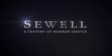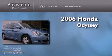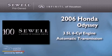Sewell, a century of inspired service. This is a 2006 Honda Odyssey. It has a 3.5 liter 6-cylinder engine and an automatic transmission.